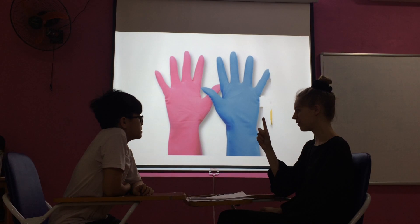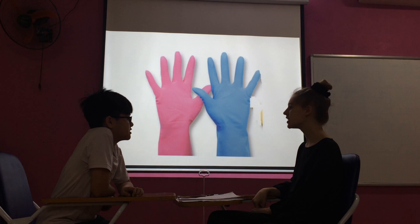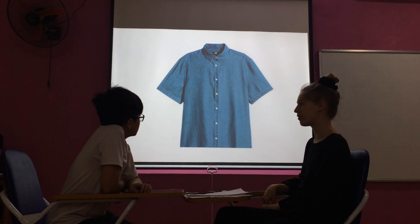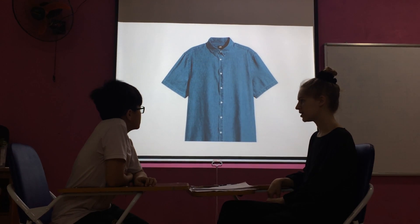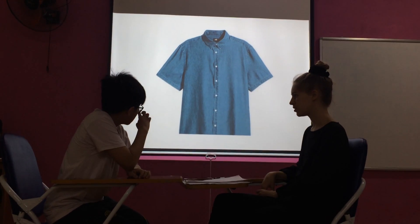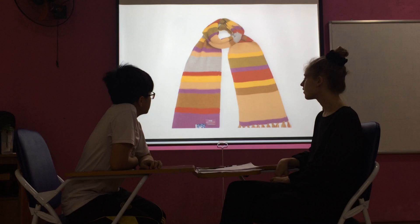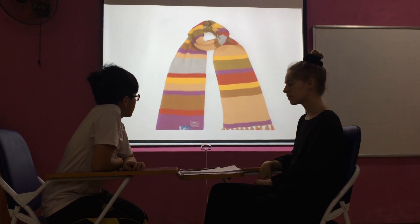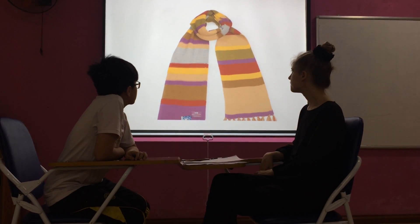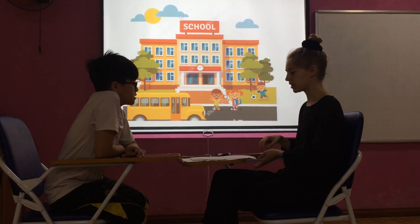Are you wearing one glove or two gloves? Two gloves. Alright. Guess what Tim is wearing today? Tim is wearing a blue shirt. It's a staff uniform. It's a hospital. Hospital.